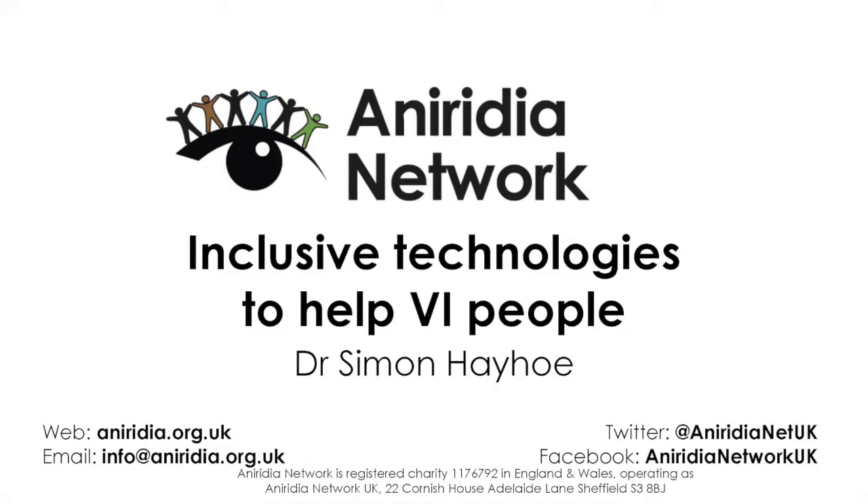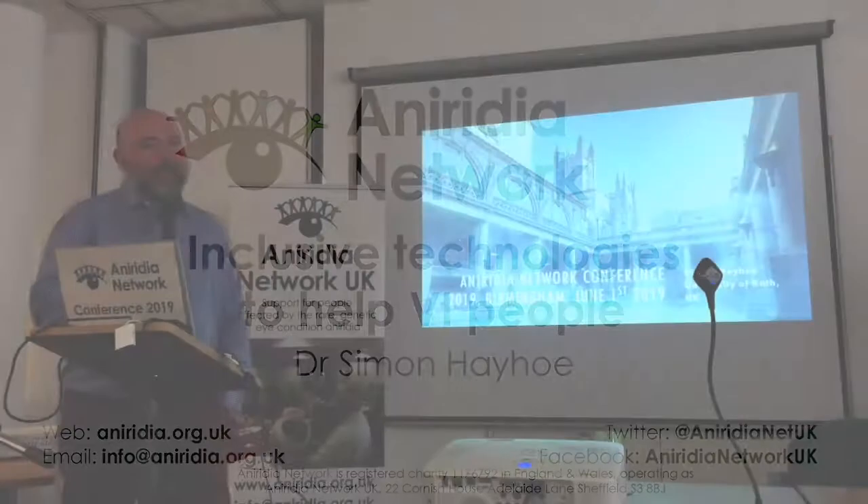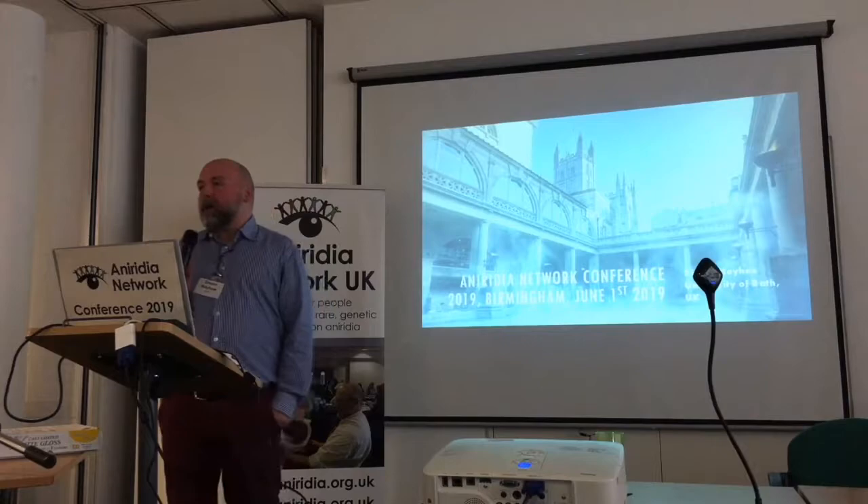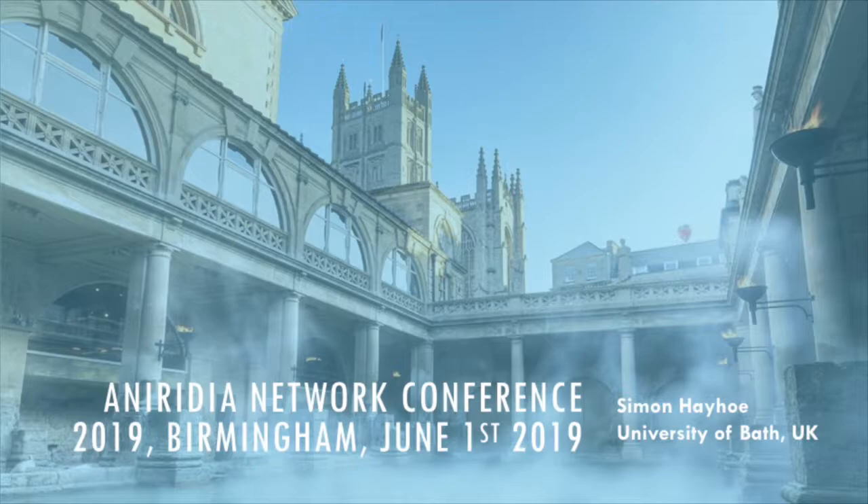For our final couple of sessions, I'd like to welcome Dr. Simon Hayhoe to the stage. Thank you, James. I'm really happy that I've been put on before the raffle, and the main reason for that is I can guarantee I've got an audience — because everyone's going to be here for the raffle, so I know I'm on to a winner.